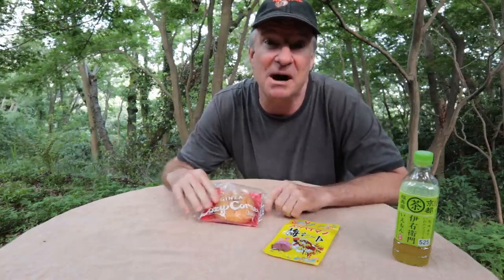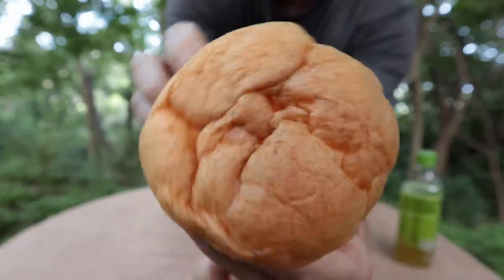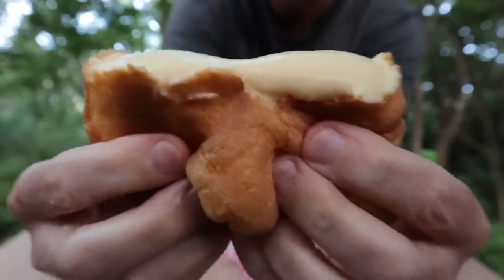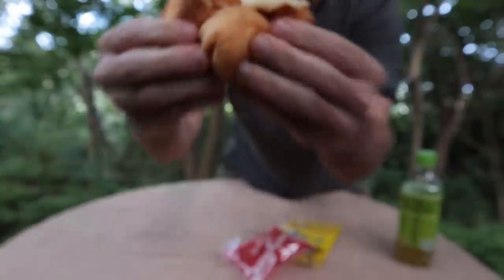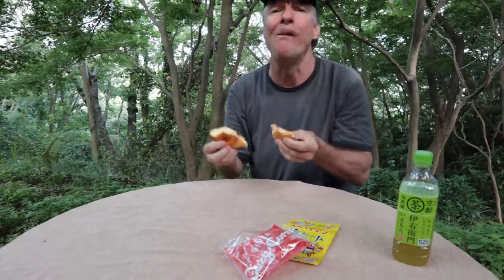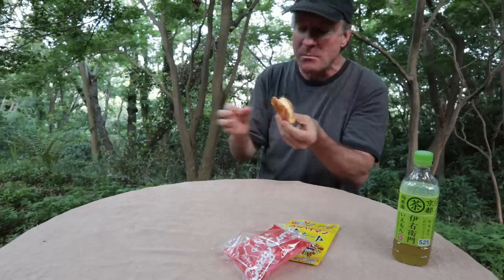The next item is a custard cream puff — I am really, really excited about this one. Japanese cream puffs are the bomb. I can feel that cream in there — it's heavy. Oh look at that custard cream — it's goopy. It is so tasty, it's like pudding. In Japanese, a cream puff is called shoe cream. You can buy them anywhere — convenience stores, supermarkets. Definitely check it out.